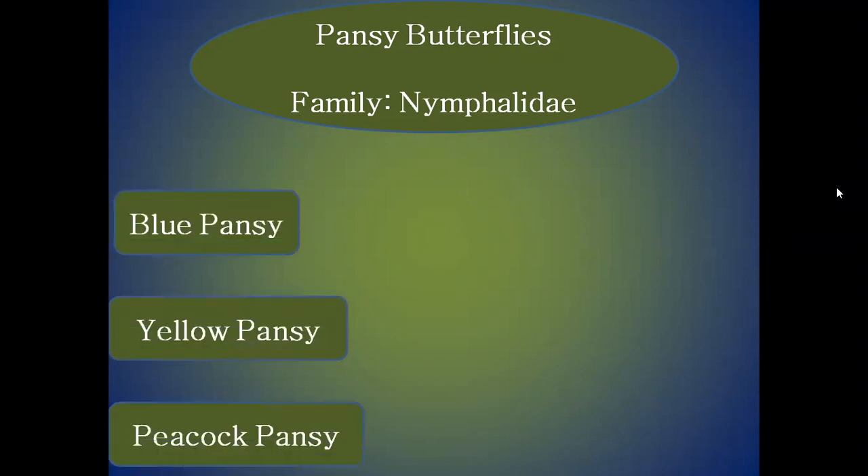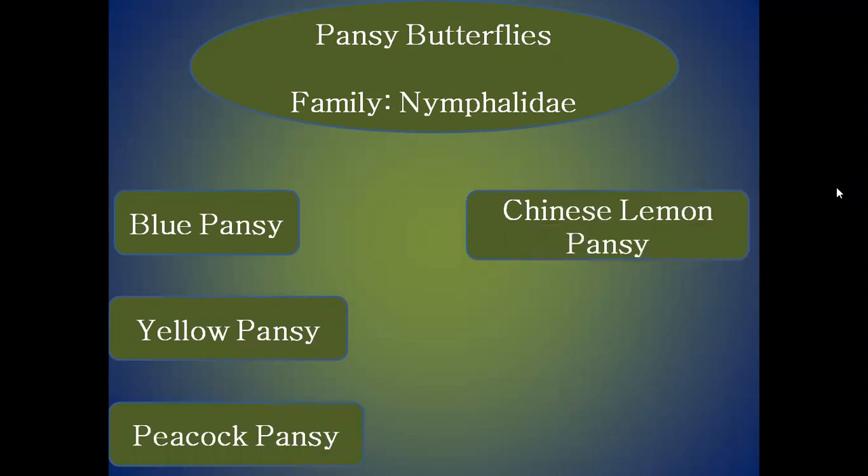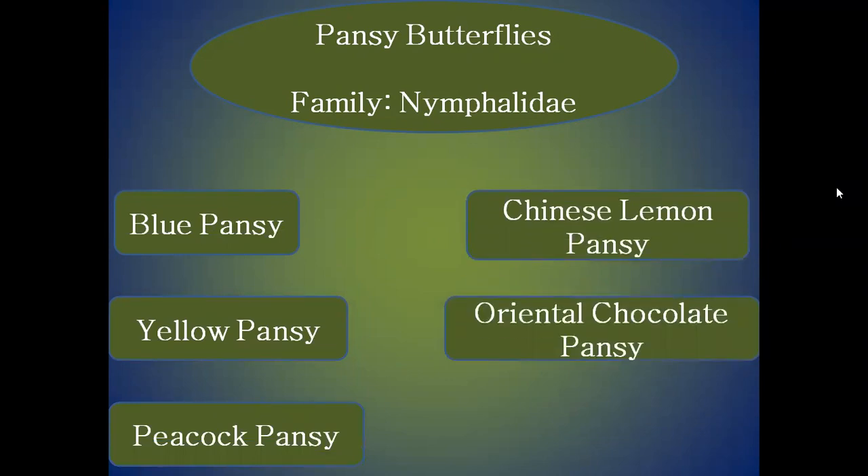They are Blue Pansy, Yellow Pansy, Peacock Pansy, Chinese Lemon Pansy, Oriental Chocolate Pansy, and Oriental Great Pansy.